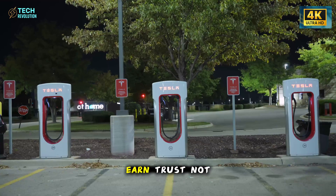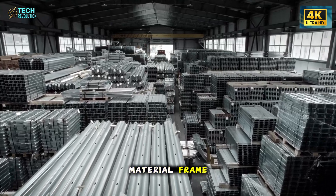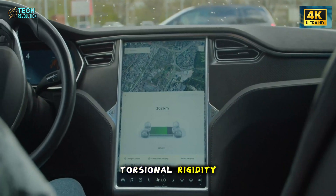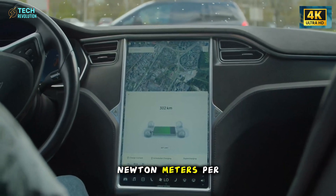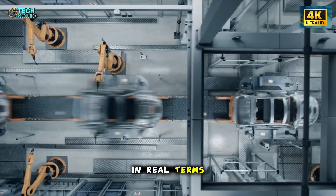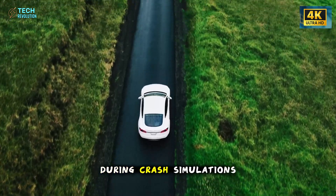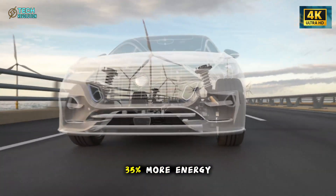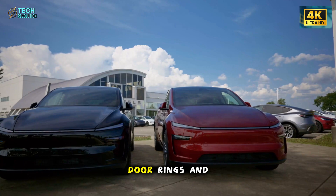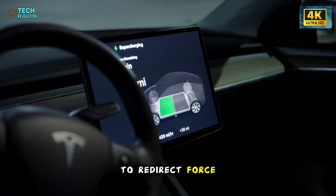But beauty and efficiency mean little without strength. Tesla knew that if the Model 2 was going to change the EV market, it had to earn trust — not through words but through physics. Beneath the clean surface lies a multi-material frame that fuses aluminum castings with ultra-high-strength steel, producing torsional rigidity close to 30,000 newton-meters per degree — 30% more than most small hatchbacks today. During crash simulations, the Model 2 absorbed up to 35% more energy while keeping the cabin's peak deceleration under 30 g. The B-pillars, door rings, and sills act as a shield, deforming in controlled patterns to redirect force away from passengers.